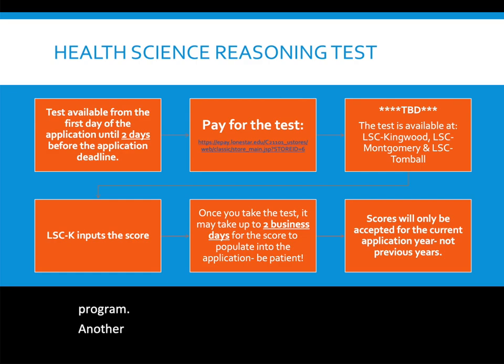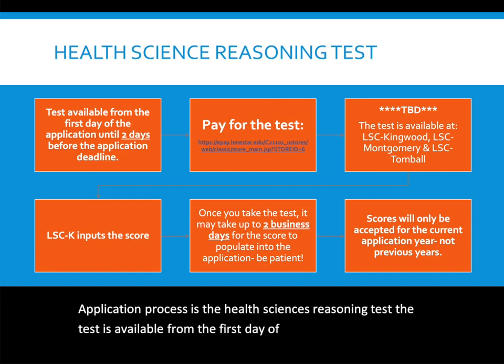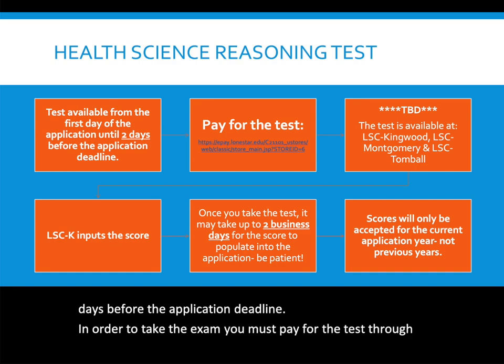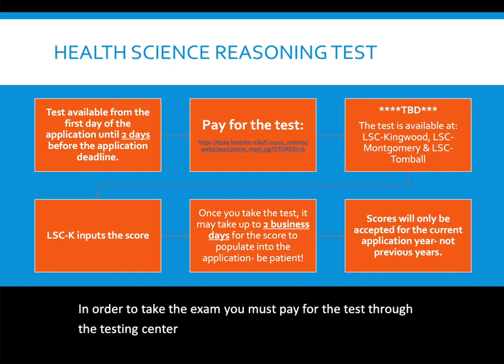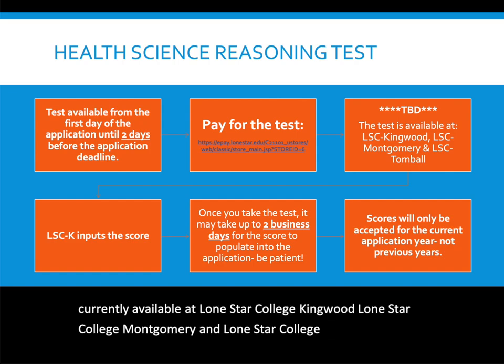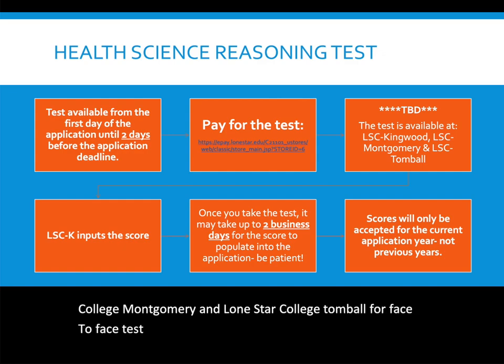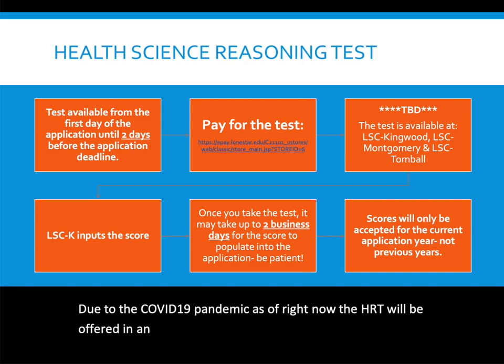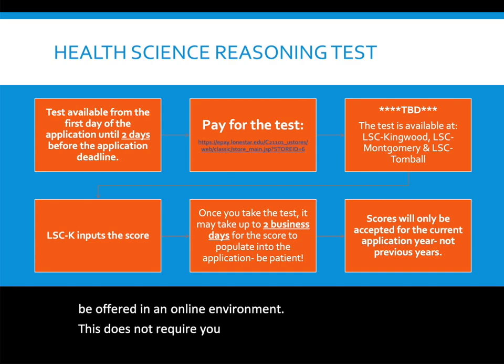Another component of the application process is the Health Sciences Reasoning Test (HSRT). The test is available from the first day of the application period until two days before the deadline. To take the exam, you must pay through the Testing Center Marketplace. The test is available at Lone Star College Kingwood, Montgomery, and Tomball for face-to-face testing. Due to COVID-19, the HSRT is currently offered in an online environment and does not require attending a testing center.